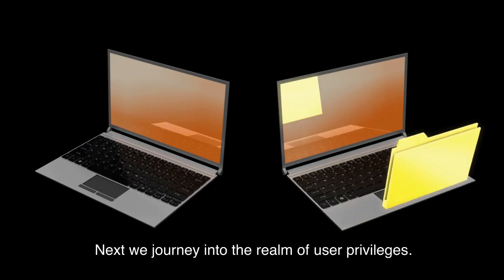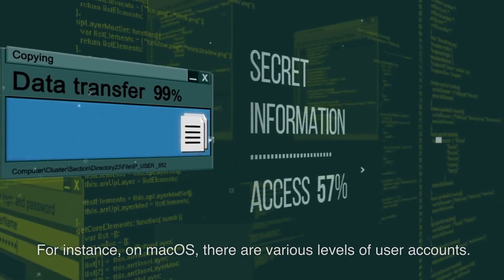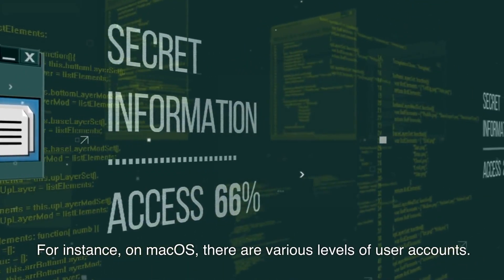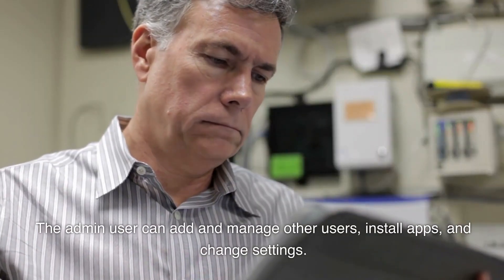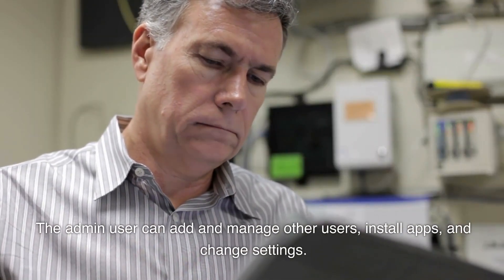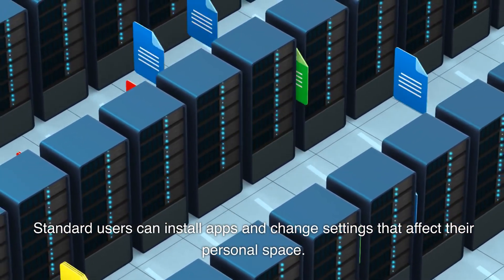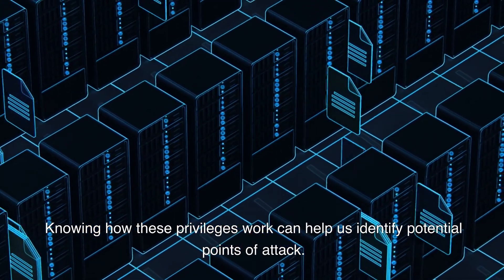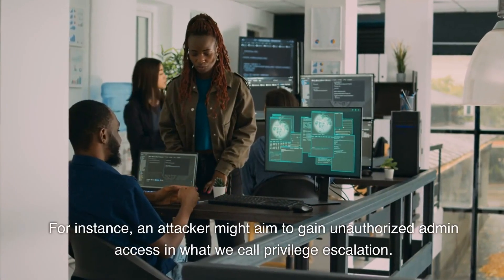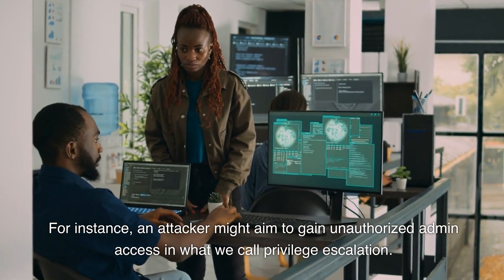Next, we journey into the realm of user privileges. User privileges dictate what a user can or cannot do on a system. For instance, on macOS there are various levels of user accounts. The admin user can add and manage other users, install apps, and change settings. Standard users can install apps and change settings that affect their personal space. Knowing how these privileges work can help us identify potential points of attack — for instance, an attacker might aim to gain unauthorized admin access in what we call privilege escalation.